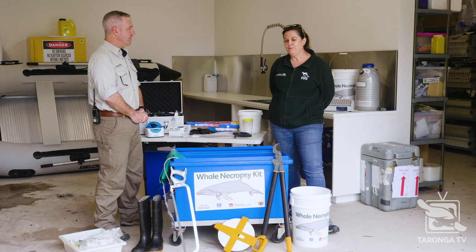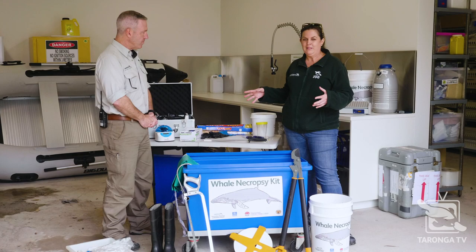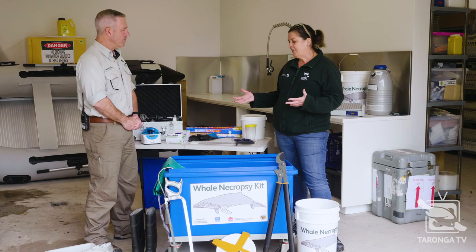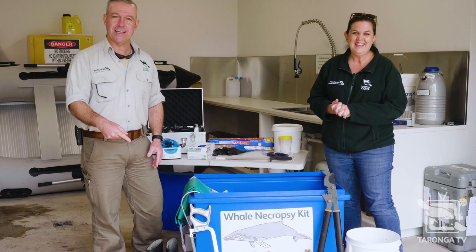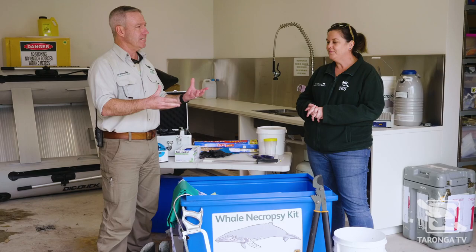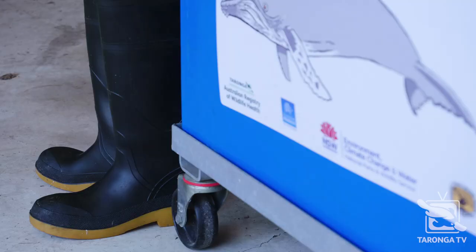Tell us what you do. Well, today we thought we'd show you some of the unusual things that we do. We've got out here some of the equipment that we use when we're investigating disease in our wildlife. We can investigate anything from a tiny little frog all the way up to a whale — the biggest animals on our planet. Hence the whale necropsy kit is in shot.